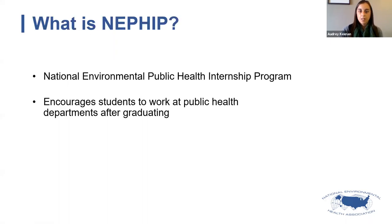The National Environmental Public Health Internship Program, also known as NEPHIP, is a program hosted by NEHA and CDC's Water, Food and Environmental Health Services Branch. This is currently our sixth year hosting this program. The overall purpose of NEPHIP is to encourage students and help them develop an interest in considering careers at public health departments after they graduate. Through this program, students are exposed to what it's like to work in a public health agency and gain skills and knowledge that will make them better employees.